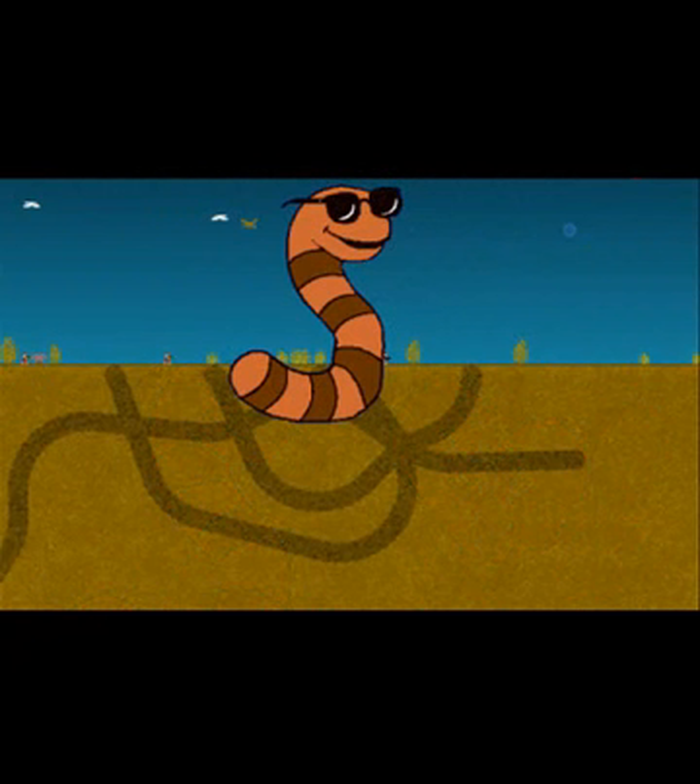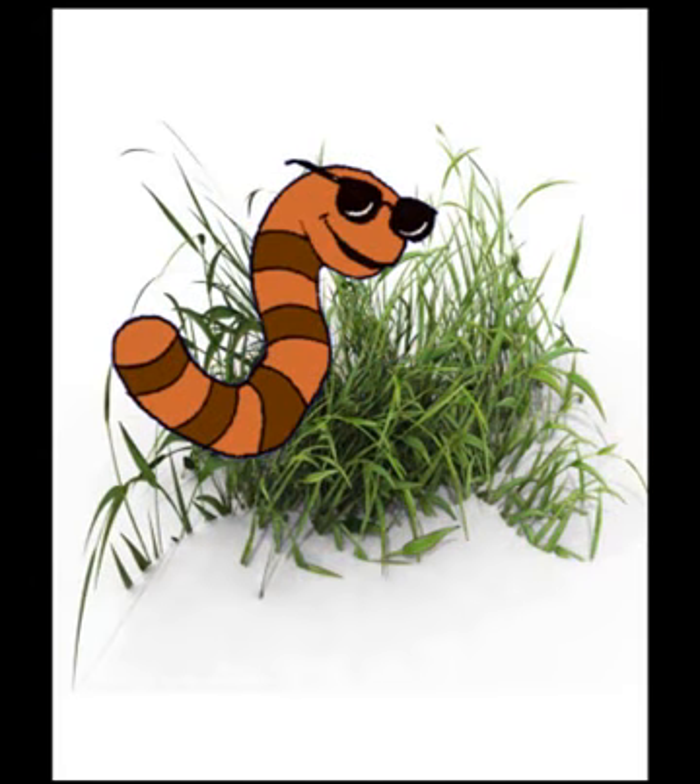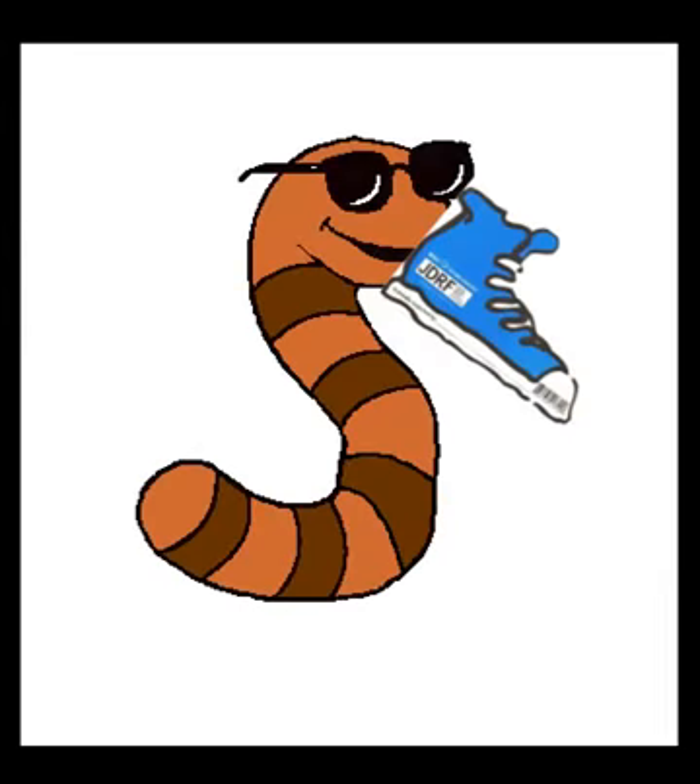Pet worms can teach you a lot. You can learn how worms eat and how they create families. Worms are inexpensive, interesting pets. No, they can't fetch a ball or take a walk outside with you. On the bright side, they won't chew up your shoes.